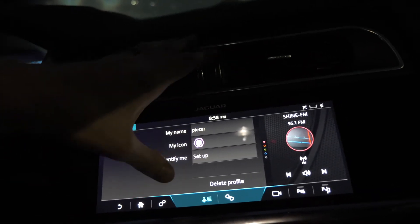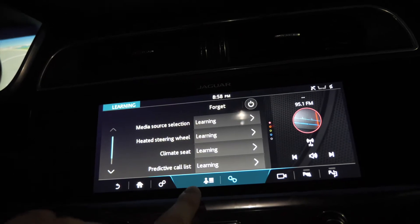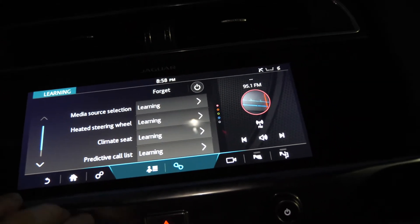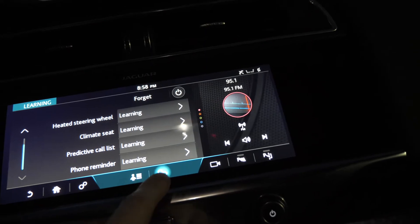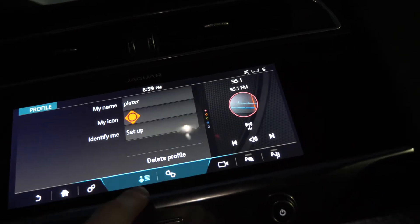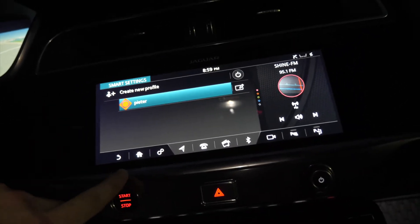What this feature does is you pair your key and it'll remember your settings. So you get in your car and everything you've taught it, it's learned, and you kind of have this cool seamless experience — predictive call list, media source selection. You can have it turn on your heated steering wheel at that point. I'm going to change the icon to red — I like red. Now we have Peter and my profiles.